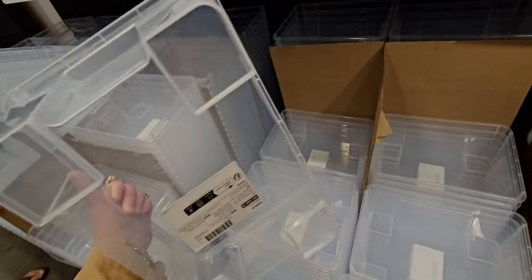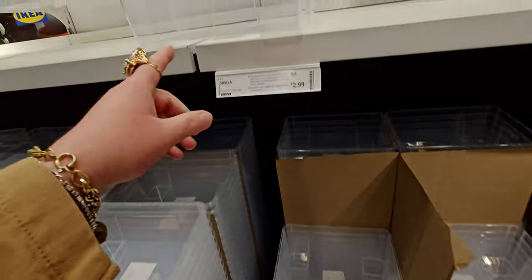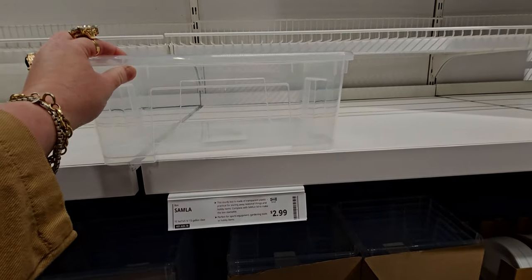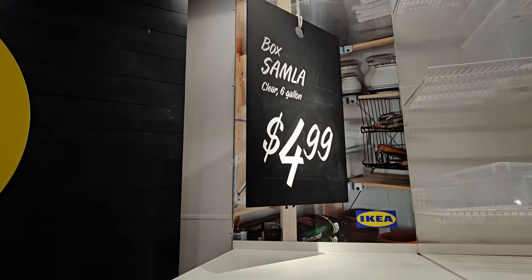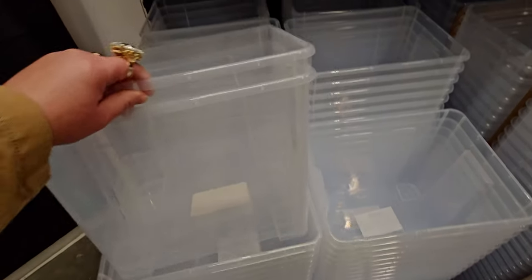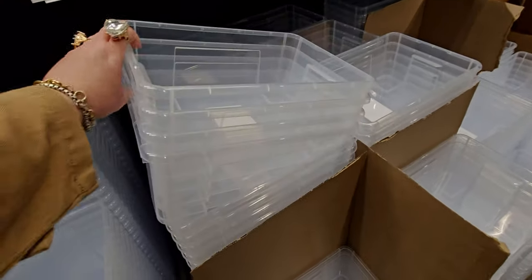Heading over here, IKEA has a lot of storage solutions. There are these little containers — you have to buy the lids separately so it still adds up, but I think it came out to about five dollars with the lid. The clear six-gallon box is $4.99 and then you buy the lid separately for $2.99. I still feel like it's a pretty good deal for storage solutions.